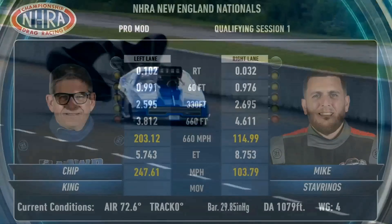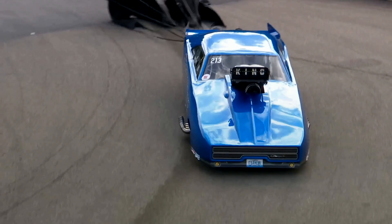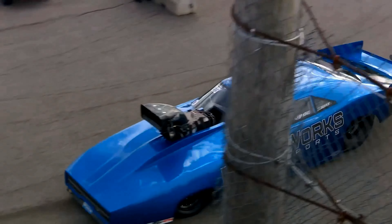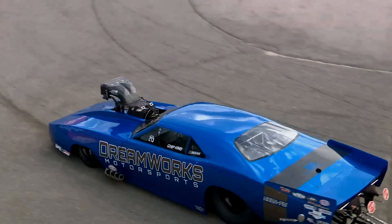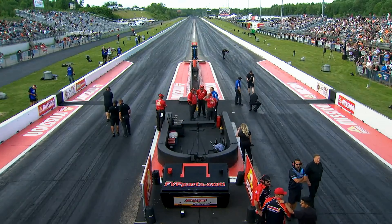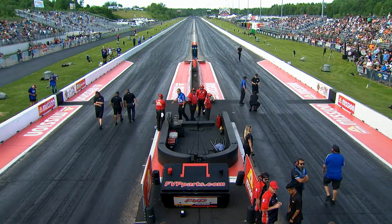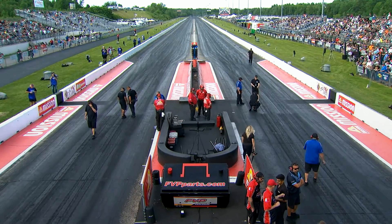And that is your top speed of the meet so far. Chip King, number one qualifier. Pete Farber, number two. Mike Stavrinos ran an 8.75 at 103. Stavrinos was 976 to the 60-foot, 269 to 330 — and at that point something wasn't right and he gave up on it. So Mike Stavrinos with the Speed and Truck World machine has got a number on the board, which is not the number they were looking for.